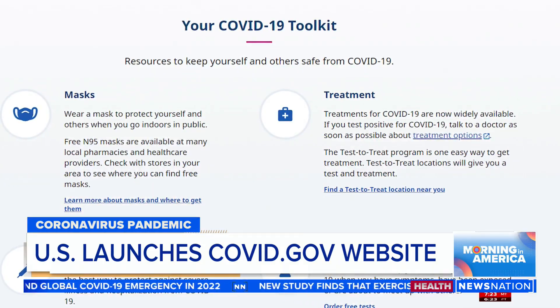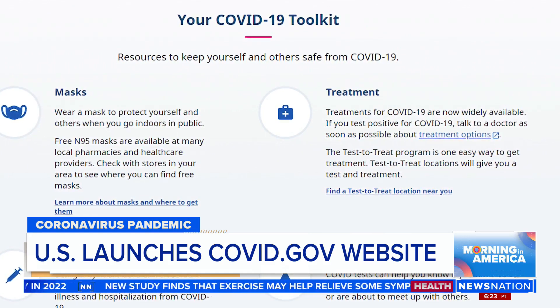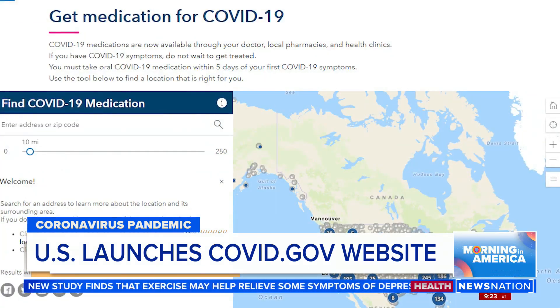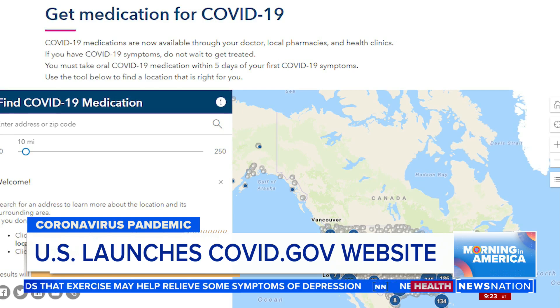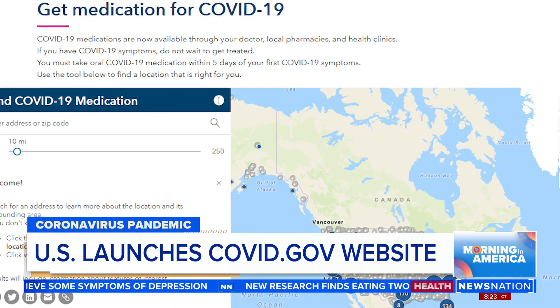The White House's new coronavirus website, COVID.gov, is up and running. Two years into the pandemic, and now we've got COVID.gov. The site is meant to be a one-stop shop for everything related to COVID-19, including testing, vaccines, and masking. There's also a section dedicated to the Test to Treat program, which enables people to get tested and treated at the same place.